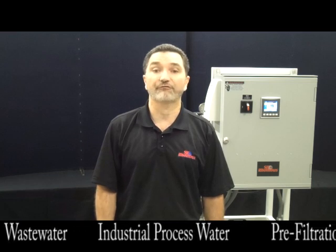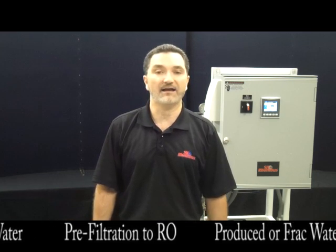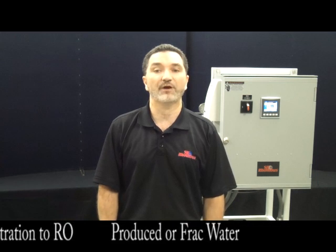This filtration system can be integrated into a variety of water treatment processes, including MBR, wastewater, industrial process water, pre-filtration to RO, produced or frack water filtration for the oil and gas industries, and there are many other applications. Our membrane filtration experts would be happy to talk with you about your specific application needs.